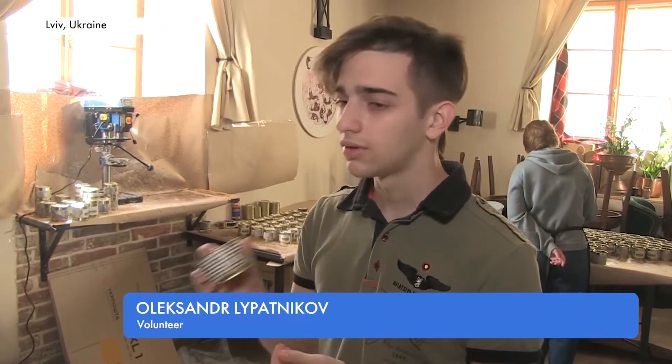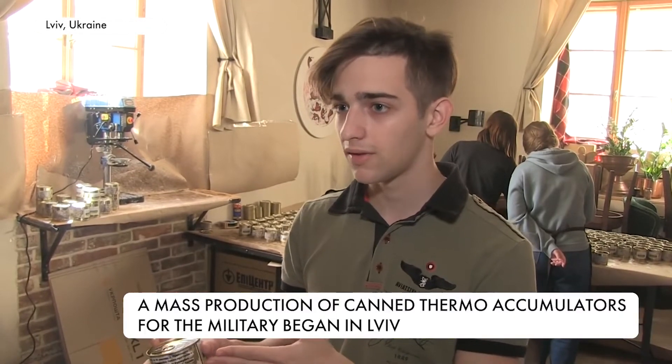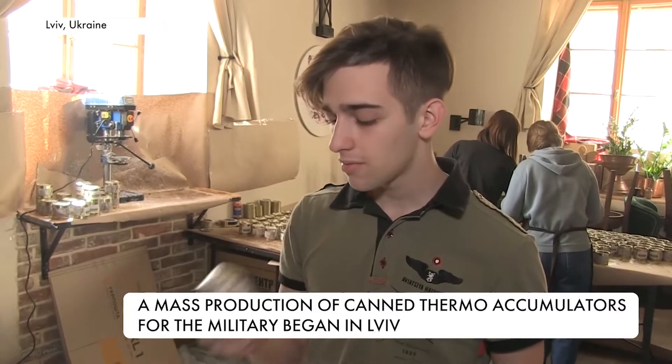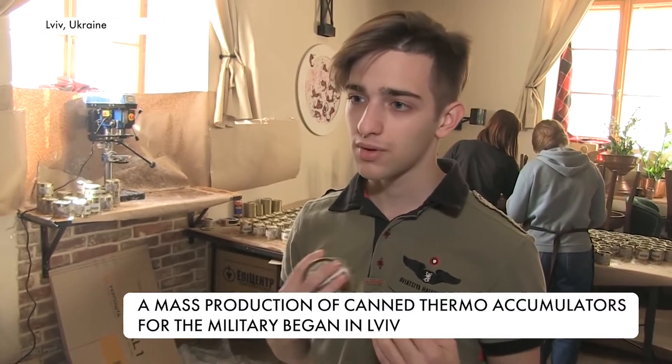A Ukrainian soldier can take this container of paraffin and melt it with a pot belly stove, or put it into boiling water for 10 minutes. The paraffin melts at a temperature of 60 degrees and accumulates a large amount of heat during melting.